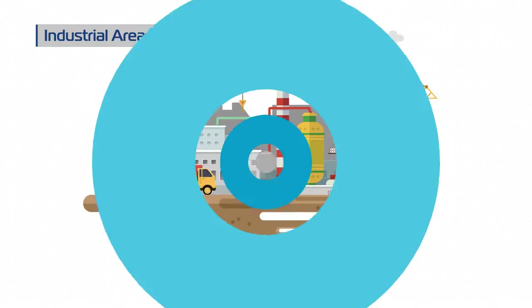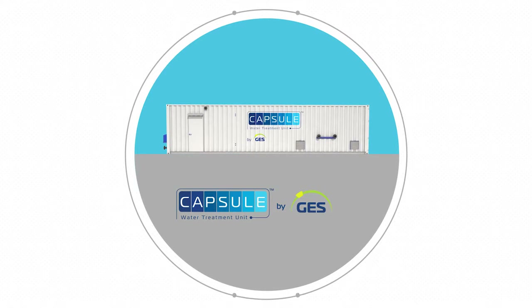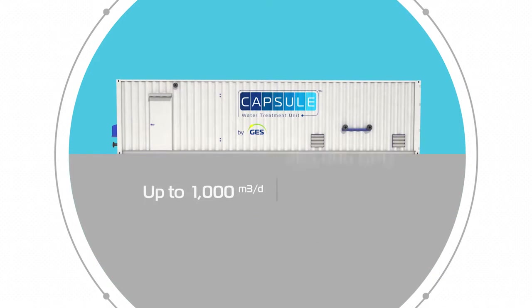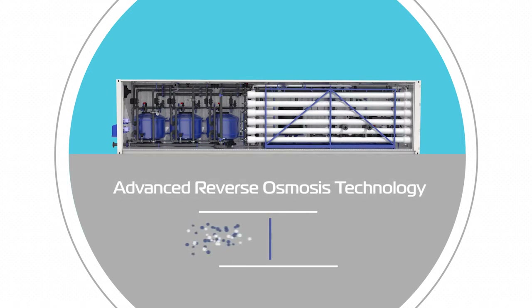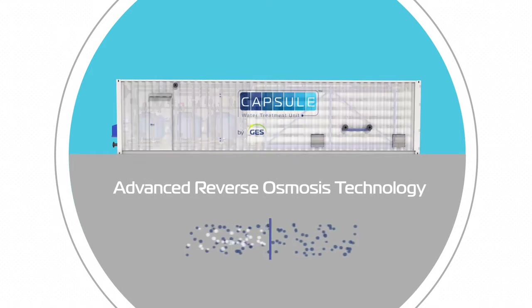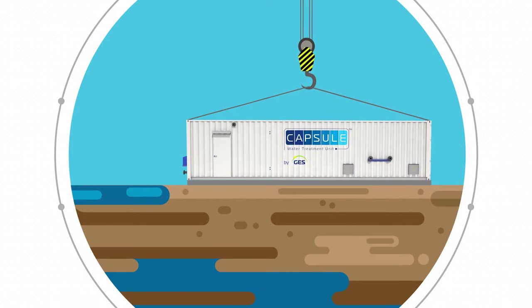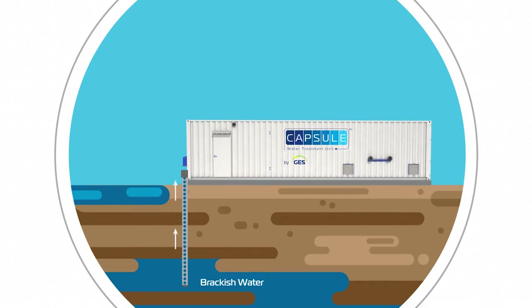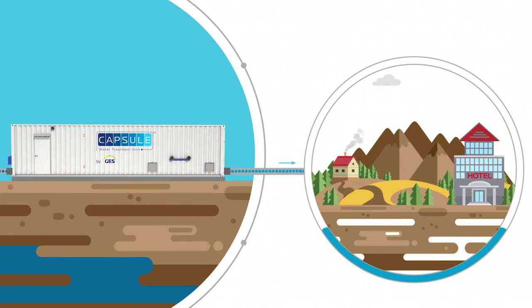Introducing the Capsule by GES — a compact and efficient desalination plant, capable of processing up to one thousand cubic meters of fresh water daily. Each Capsule is a containerized unit using advanced technology. Capsule is a plug-and-play, rapidly deployable system with minimum civil engineering required. Easily connect the Capsule to a sea or groundwater source at one end, and enjoy a reliable, continuous fresh water supply from the other end.